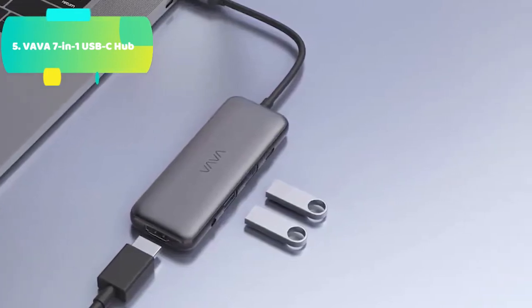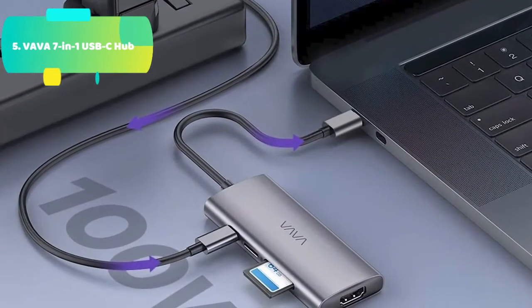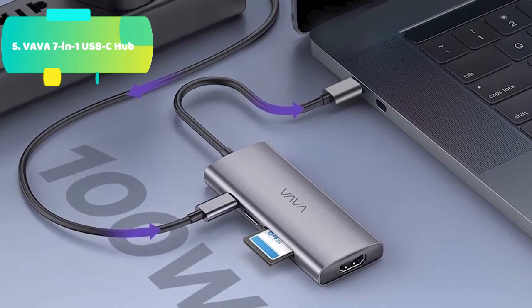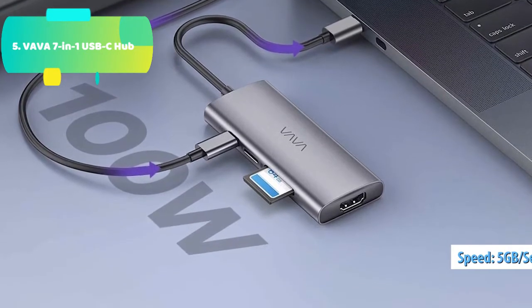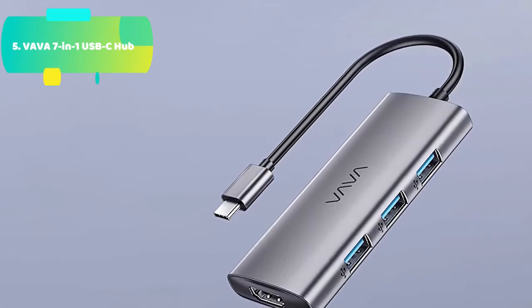Fast PD charging: the 100W power delivery charging port allows you to charge your computer, MacBook Pro, or other Type-C devices while transferring data. Broad compatibility, plug and play — no additional driver needed. Supports almost all Type-C devices and Thunderbolt 3, such as MacBook Pro, MacBook Air, iPad Pro, Chromebook, etc.